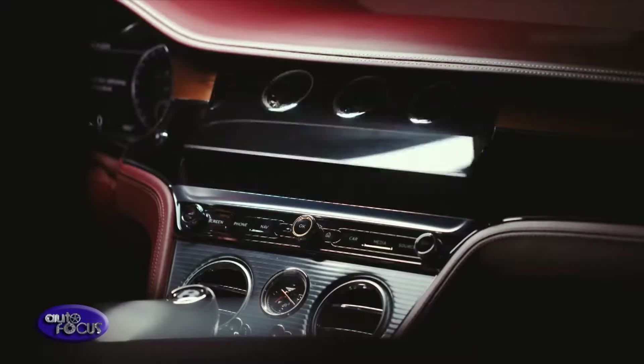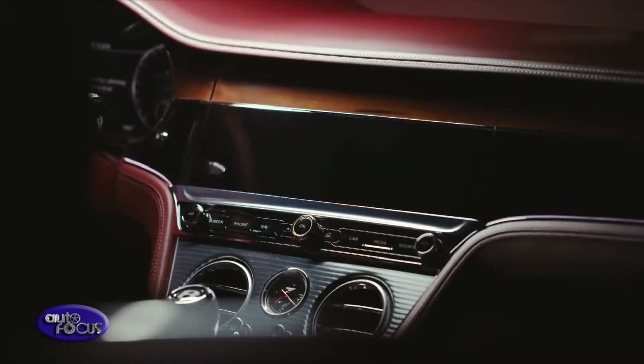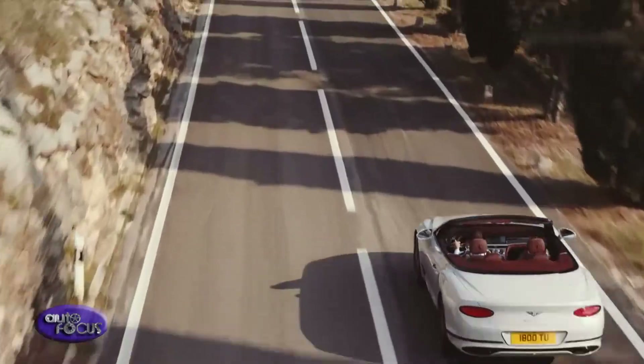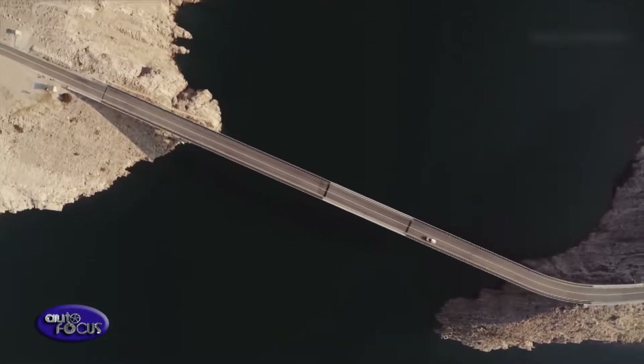The all-new Continental GT Convertible heightens the sensory experience of open-air motoring with exhilarating performance. A powerful 6.0-liter Bentley W12 engine is mated to a dual-clutch eight-speed transmission. The new powertrain uses the latest engine management technology.